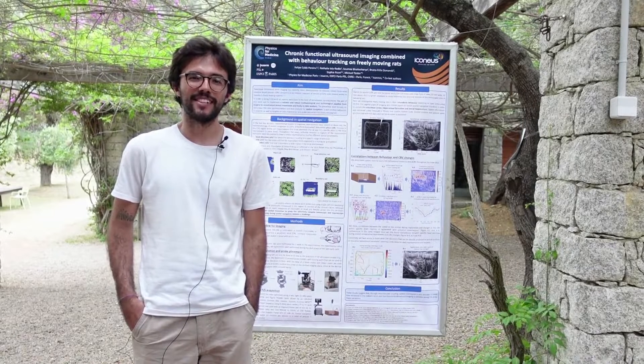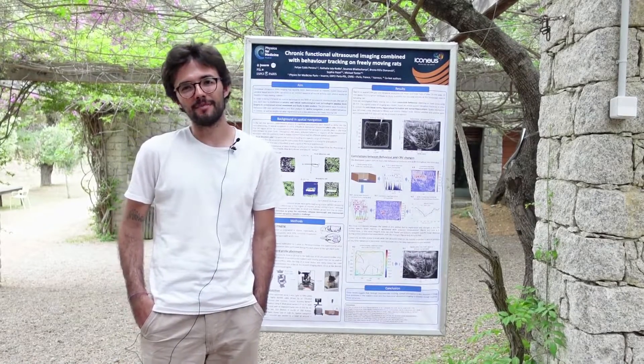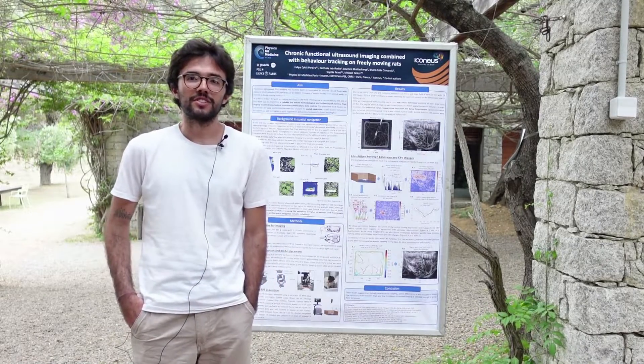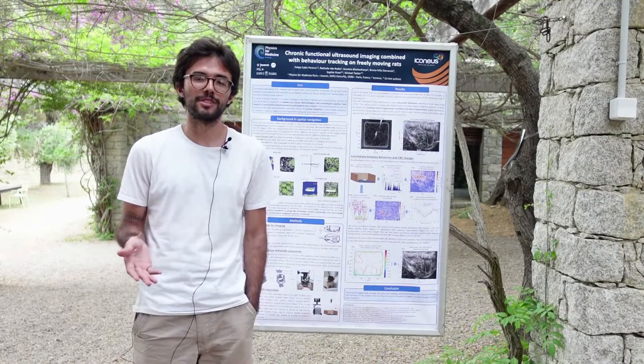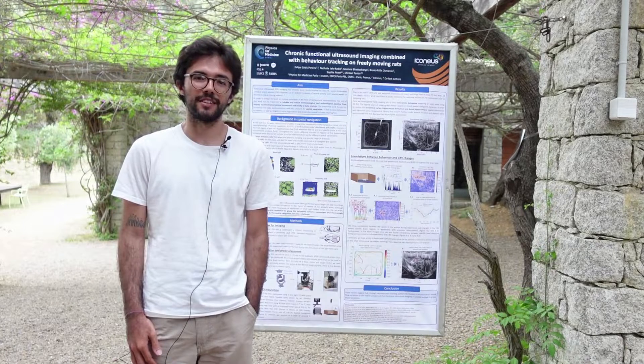My name is Filippi Sibis Pereira and I am a PhD student at Physics for Medicine Lab and also at ICONIOS. My research is focused on freely moving functional ultrasound imaging on rats, both to implement it as a robust technique and also to address spatial exploration behavior in FUS.